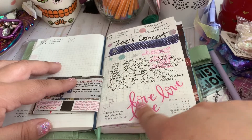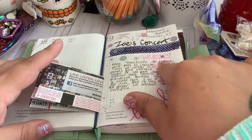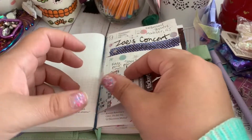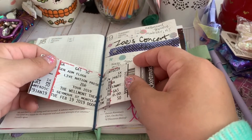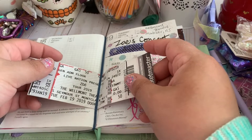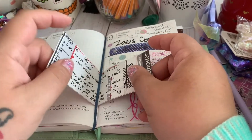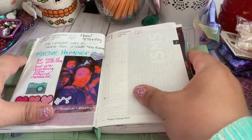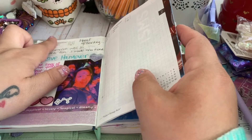I went back later and added these because I went to Soa's concert. I just wrote the line to one of my favorite songs of theirs, and here are the tickets. I used a little rubber band to use it as like a tip-in — I think that's what that's called. And I backtracked and thought, we had a great time.